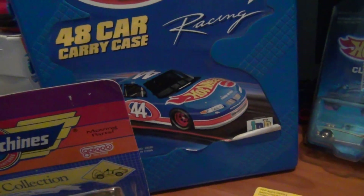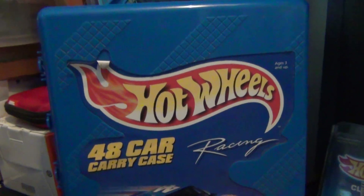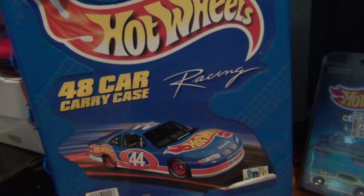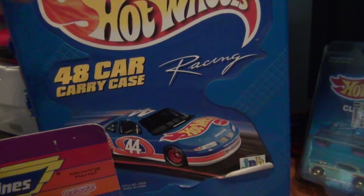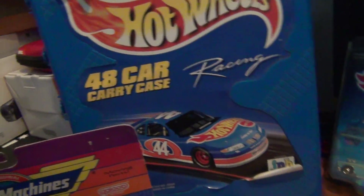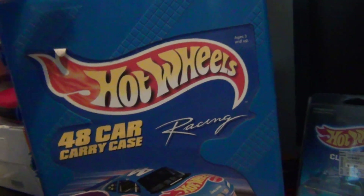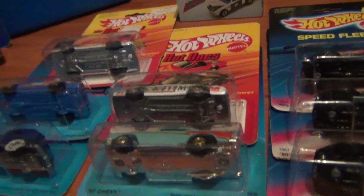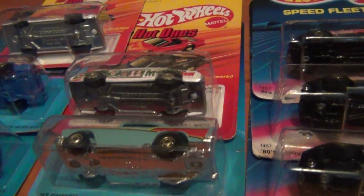Moving on - at the next flea market I managed to find another one of the 48-car carry cases. That was only five bucks, which was certainly well worth it. I haven't really looked inside it and it might need a little bit of a clean out, but still that was a good bargain from the flea market. Very happy with those finds this week.